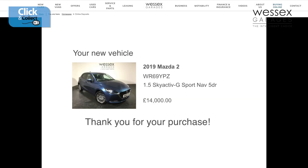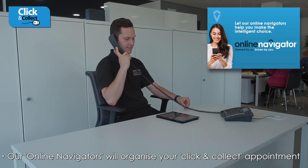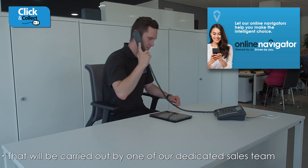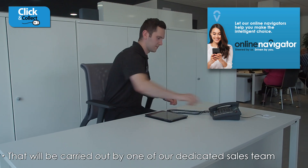Once the transaction is complete, the online navigation team will organise your effortless Click and Collect appointment, which will be carried out by one of our dedicated sales team.